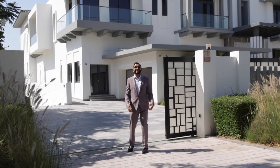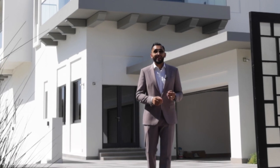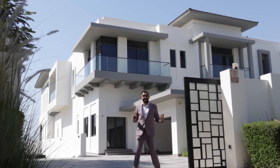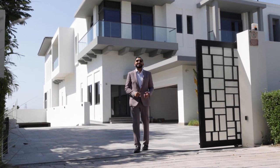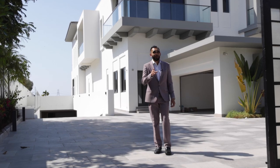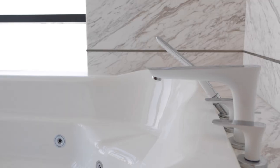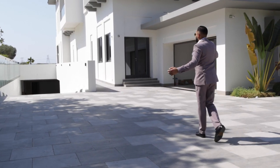Welcome back to another video. Today you join me in Hills Grove again in Dubai Hills. We're going to be having a look at this beautiful property — this mansion on the golf course. This is the second part to the video; you may have seen the last video where we went through a short tour of the property. We're going to go through in detail all of the rooms, secret areas, and more.